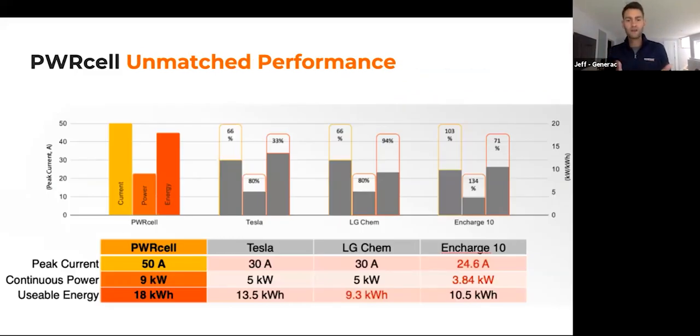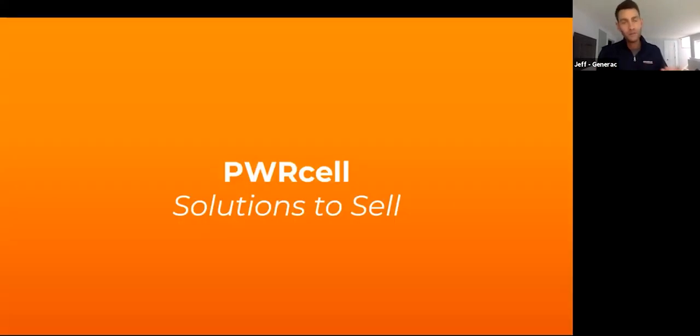We've covered a lot of specs, mostly focused on Tesla. We also have comparisons to LG Chem and Charge. We are far and beyond on power, capacity in a single cabinet, flexibility, price, load management capability, efficiency, and we never shut off the PV array when the grid goes down. There are all these advantages to working with the PowerCell platform.